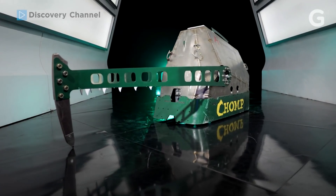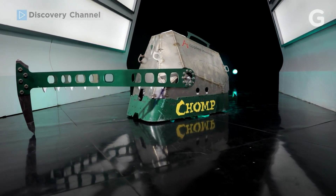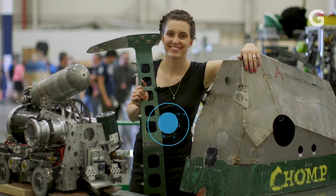Meet Chomp. Chomp is returning this season with some AI upgrades that give her an edge on the competition. Zoe Stevenson, Chomp's creator, showed us what's in store for the future of BattleBots.